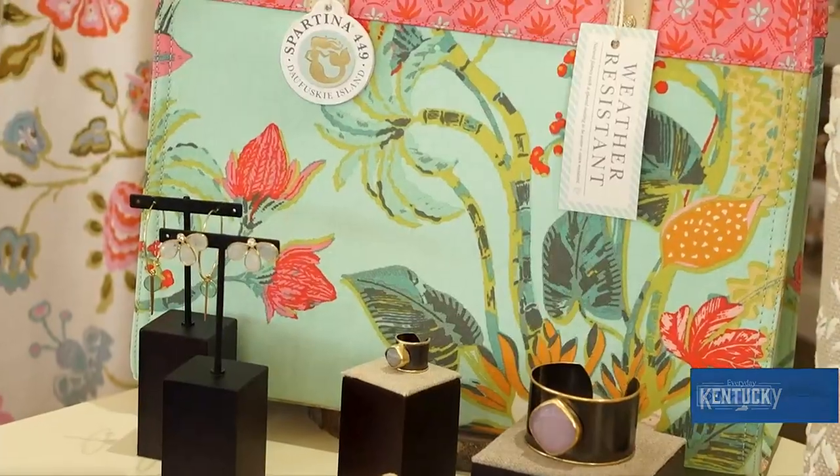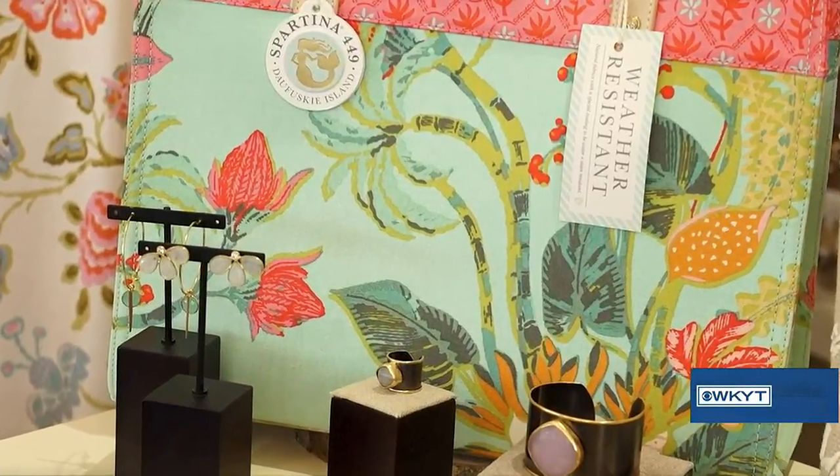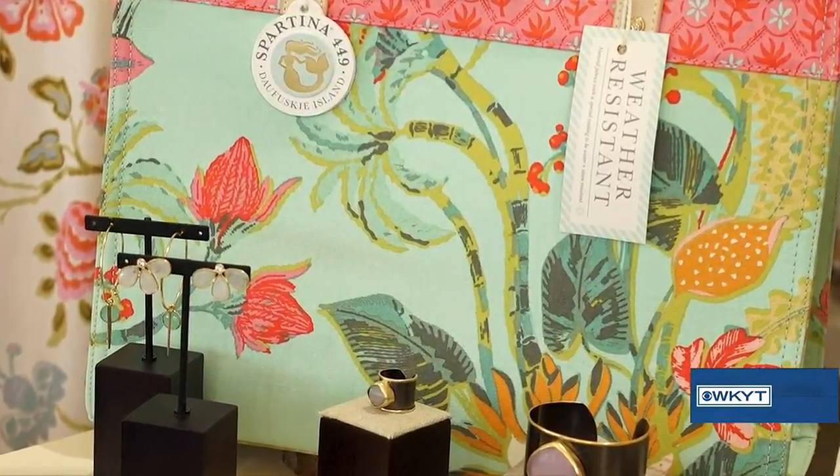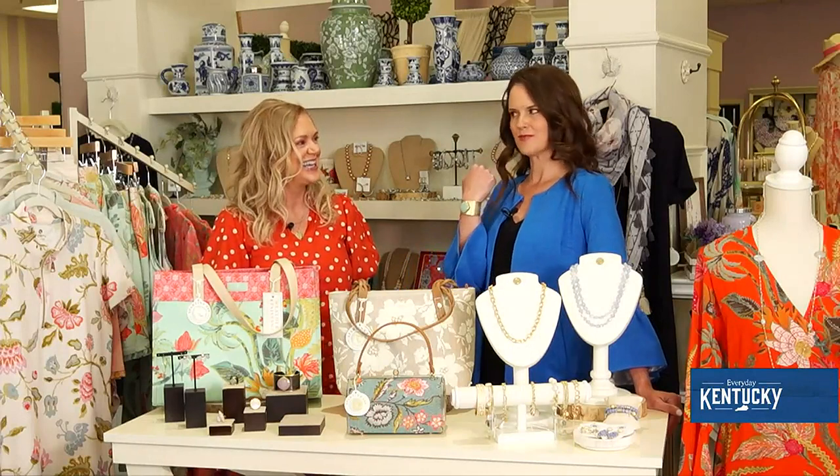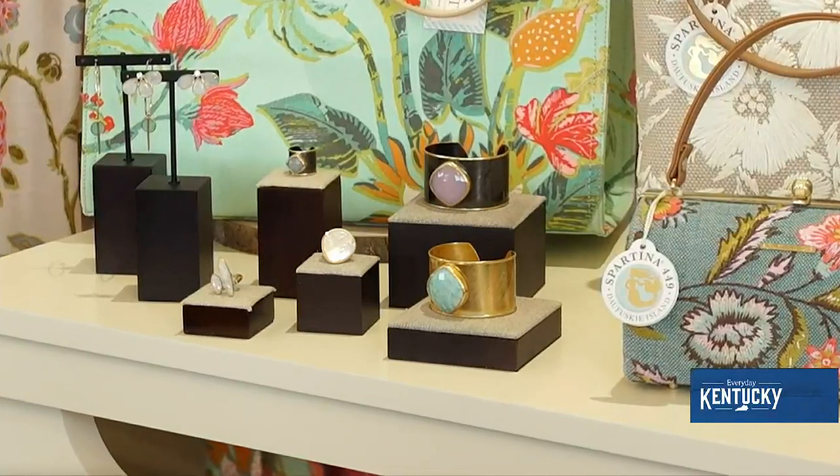Last but not least, how about updating your tote? This is weather resistant, so it's great to take from lake to beach to in your car, and it adds a pop of color. I'm always looking for my next, greatest, and most functional tote. It's a great piece to update exactly what you have on — I kind of feel like Wonder Woman!